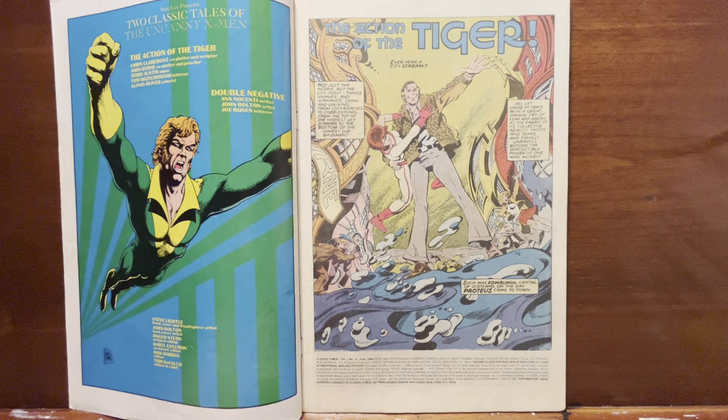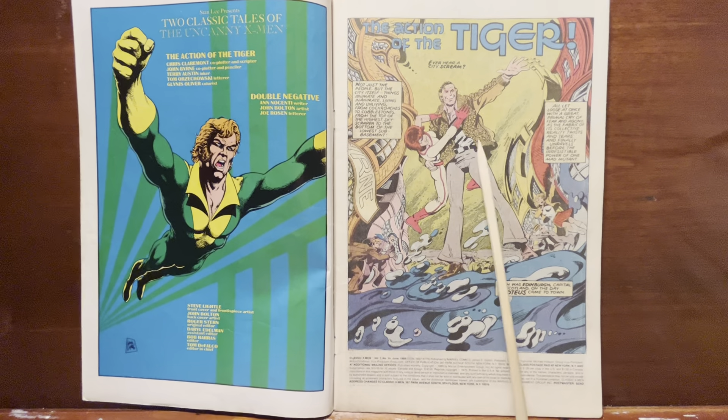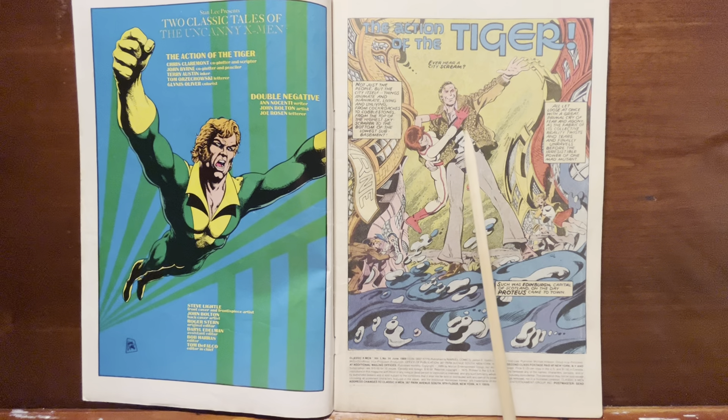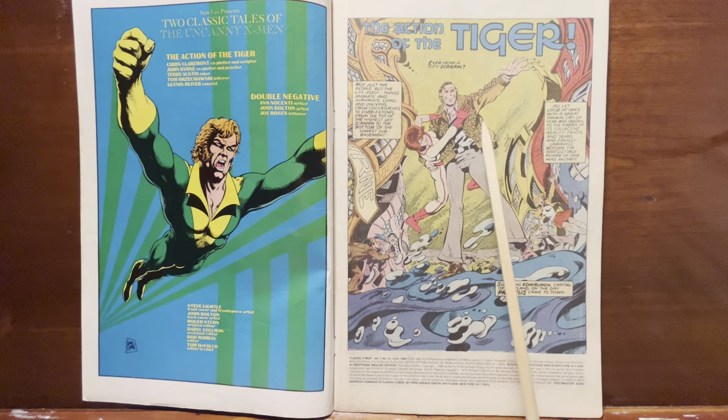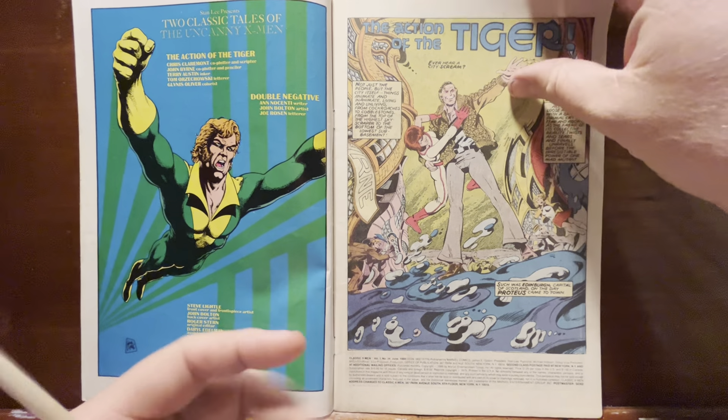If you remember the previous issues, this mutant Proteus is able to possess bodies. He's now possessed the body of his father, and his mutant powers are the ability to warp reality and change it into anything he wants — literally taking any kind of matter and rearranging it to be anything he wants. That's a pretty powerful, pretty dangerous power set.